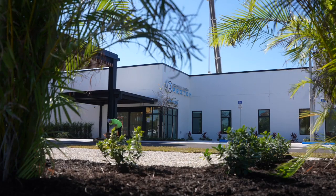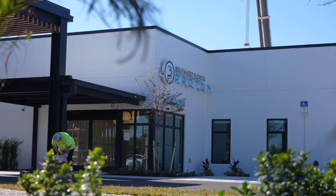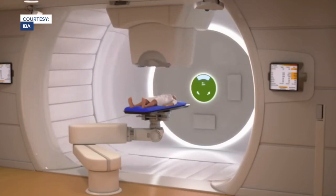The new treatment comes at a higher cost than traditional radiation. The $20 million machine rotates around the patient while delivering concentrated beams that target tumors.